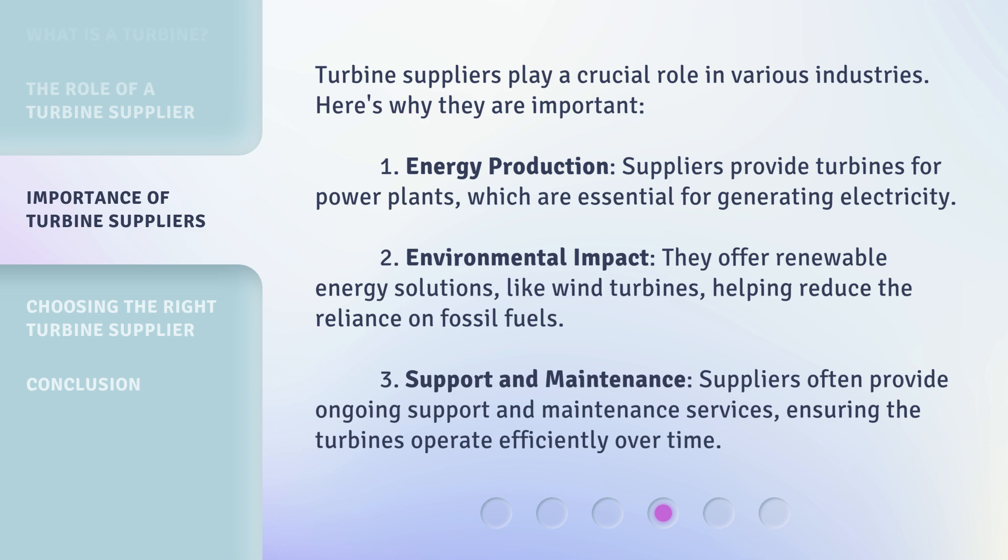Second, Environmental Impact: they offer renewable energy solutions, like wind turbines, helping reduce the reliance on fossil fuels. Third, Support and Maintenance: suppliers often provide ongoing support and maintenance services, ensuring the turbines operate efficiently over time.